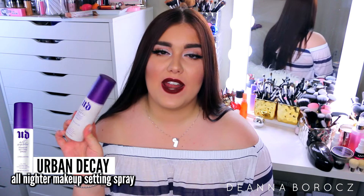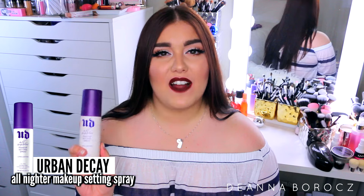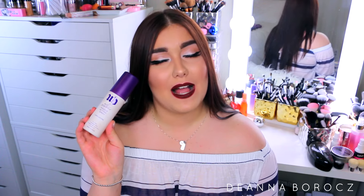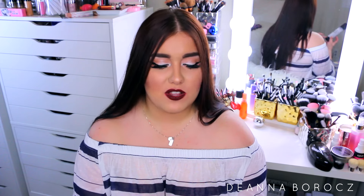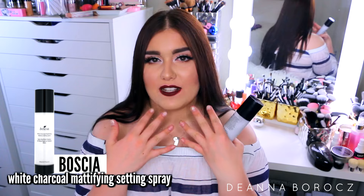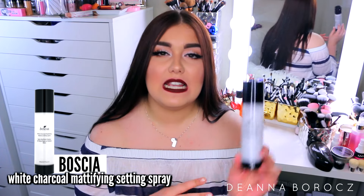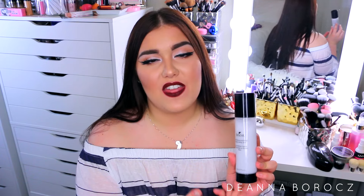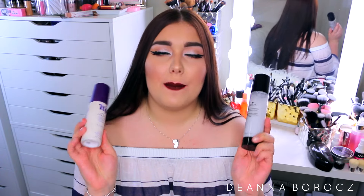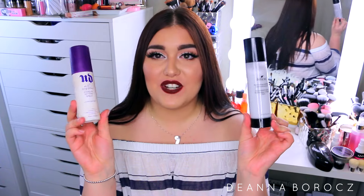Last but not least, two setting sprays I swear by. The first is the Urban Decay All Nighter Makeup Setting Spray — the long-lasting one. I tried the Chill one which was supposed to be for oily skin but it did nothing, so I always reach for this one. It really keeps my makeup in place and makes it last all day. The one I've been reaching for recently is the Boscia White Charcoal Mattifying Makeup Setting Spray. Some people say it leaves white specks but I haven't had that issue. It does smell like charcoal, but it really helps my makeup stay matte and last longer. I tried the NYX Mattifying one from the drugstore but it's not as good as these two.